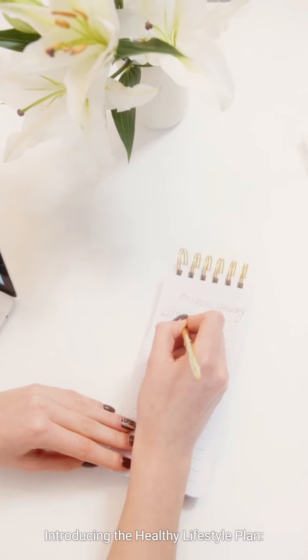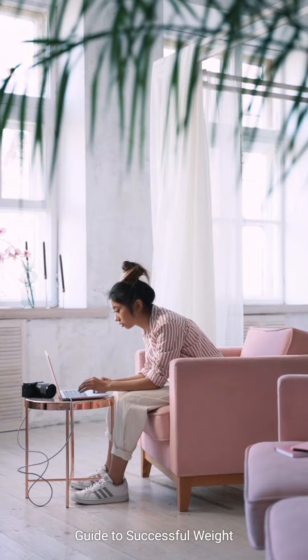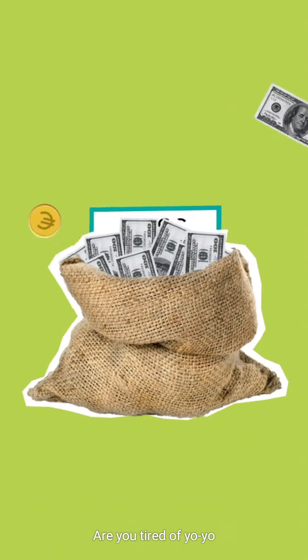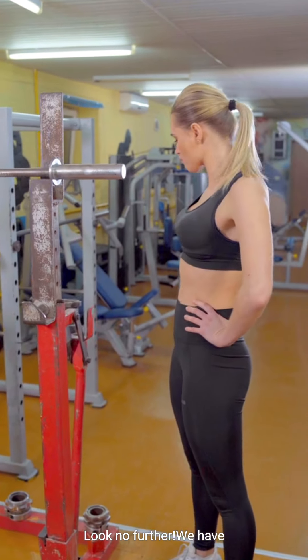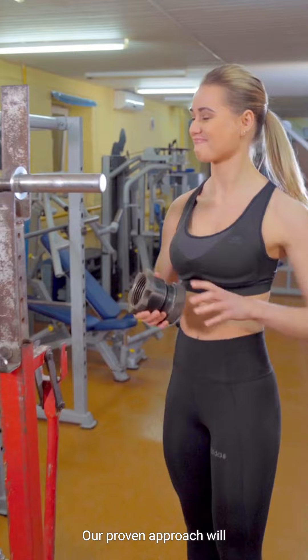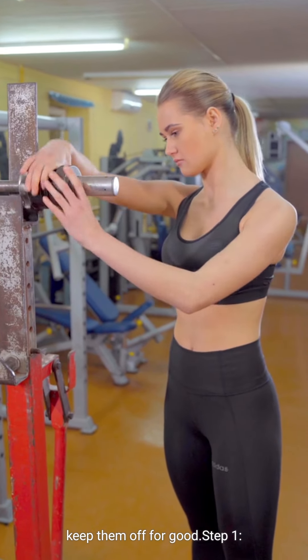Introducing the Healthy Lifestyle Plan, your ultimate guide to successful weight loss and maintenance. Are you tired of yo-yo dieting and temporary weight loss fixes? Look no further. We have the solution for you. Our proven approach will help you shed those unwanted pounds and keep them off for good.